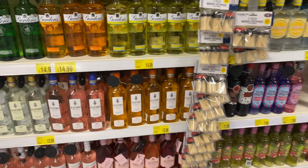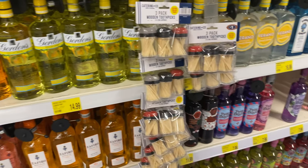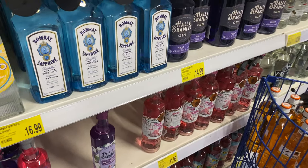They always have such a selection of gins as well. £15 for Gordon's gin — I thought that was quite good. And ones down there too. Loads of different flavours like the unicorn flavours. The bottles just looked really cute.